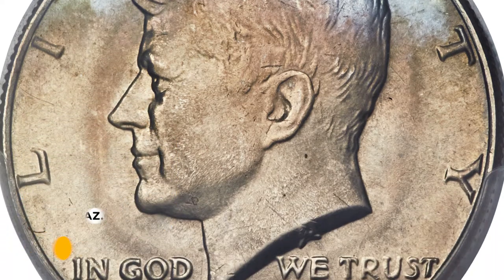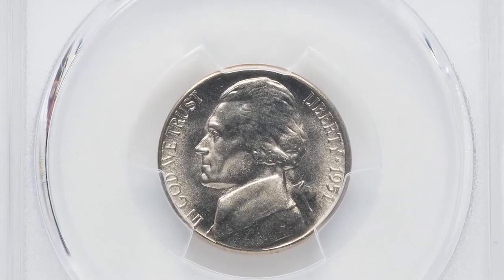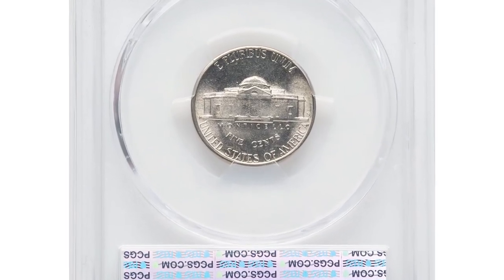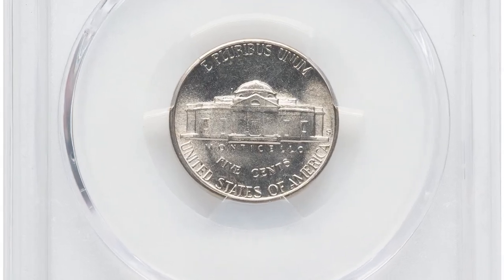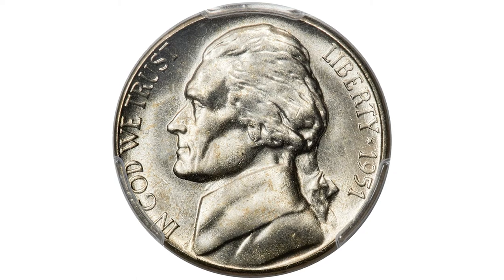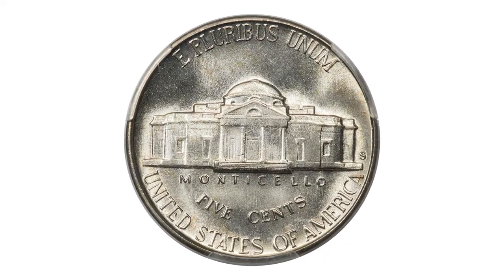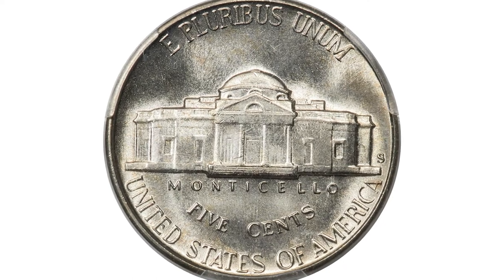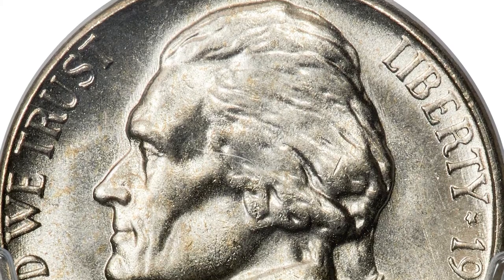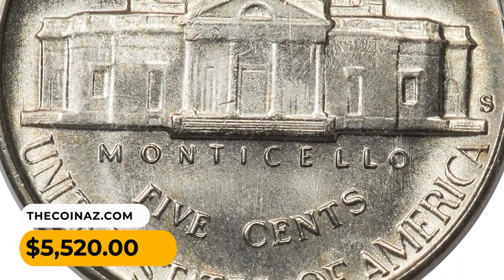Here is a 1951-S nickel in MS67 condition with Full Steps. Freckled gold toning appears on the brilliant nickel-gray surfaces of this highly lustrous and boldly detailed superb gem. The 1951-S is an important strike rarity in the Jefferson nickel series. This specimen sold for $5,520 at Heritage Auctions.